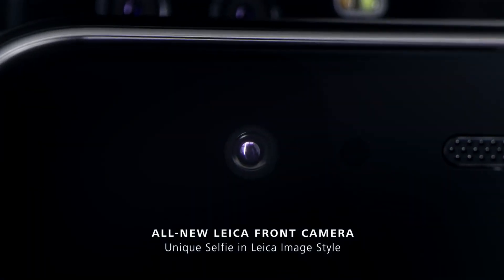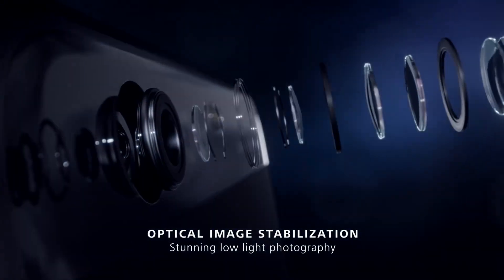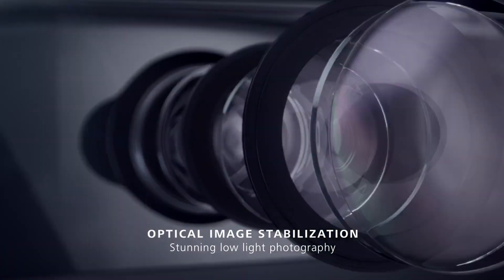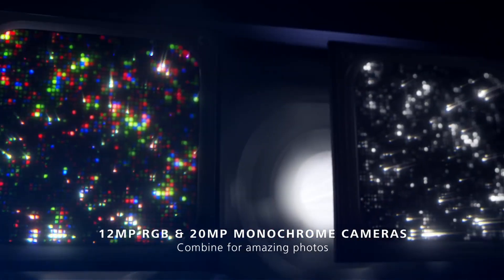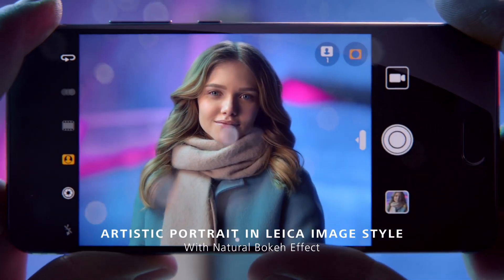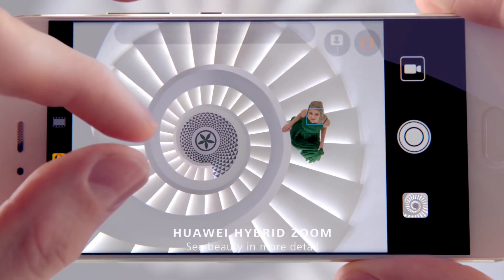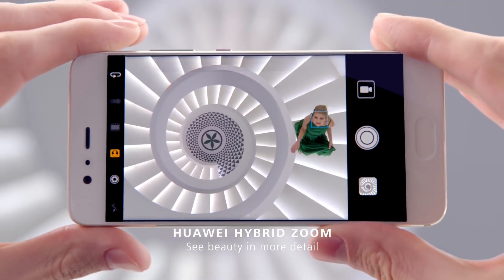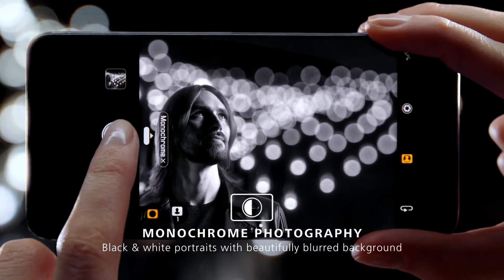Now let's move on to the phones which actually made the headlines at MWC this year. First is the Huawei P10. The Huawei P10 is equipped with a dual camera — a 20 megapixel monochrome sensor and a 12 megapixel RGB sensor, both with F2.2 aperture and phase-detect autofocus. The best thing about the Huawei camera is that it comes with Leica optics that renders natural bokeh and exceptional Leica image quality. Huawei also promises very good black and white images thanks to its dedicated monochrome sensor.